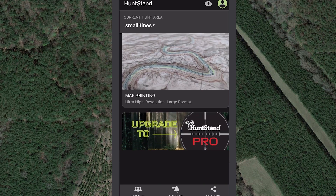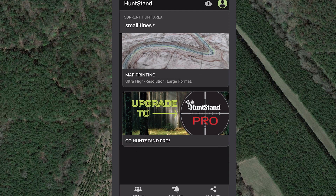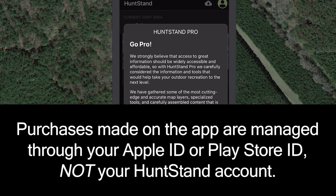To purchase HuntStand Pro on the HuntStand app, simply scroll to the bottom of the main page and tap Go Pro. Purchases made on the app are managed through your Apple ID or Play Store ID, not your HuntStand account.